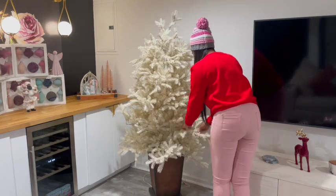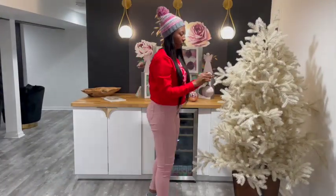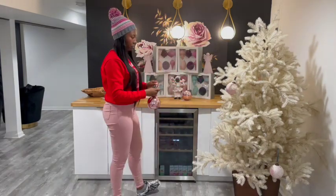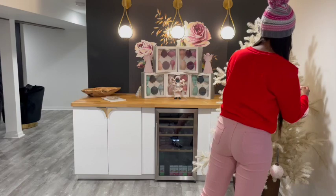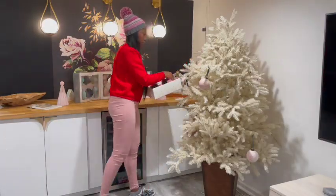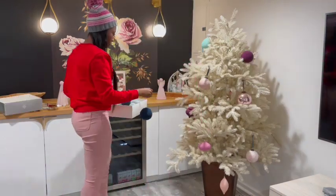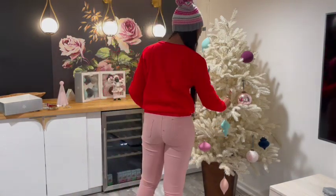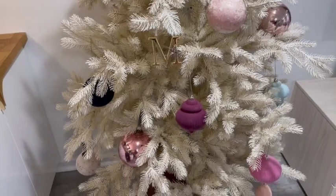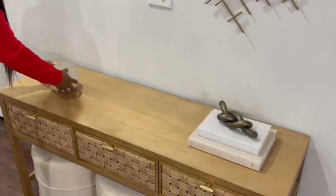I'm actually decorating both upstairs and downstairs this year for Christmas. I'm not big on decorating for holidays, but this year I said I'm going to truly put forth some effort. I have a seven-year-old daughter, and prior to having her I didn't really decorate my home for Christmas. This year I actually found some things that are not the traditional colors but match my home perfectly — downstairs is more bright and colorful, and upstairs is going to be a lot of earth tone colors: brass, gold, and green.